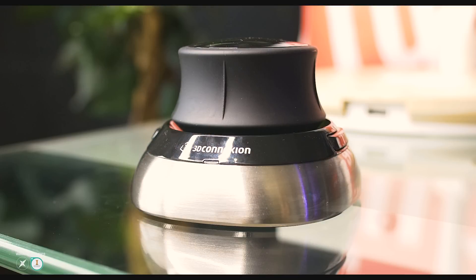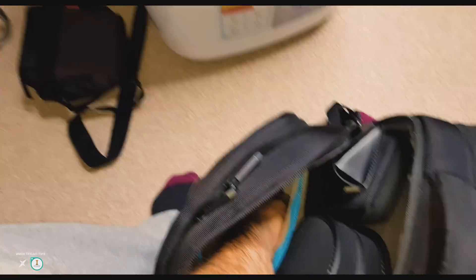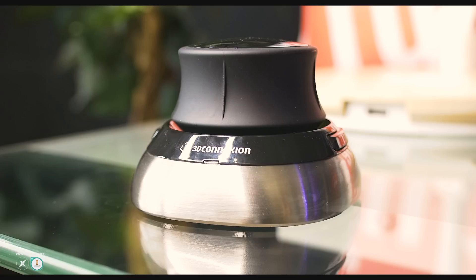This looks like a brand new Space Mouse Wireless — but nope, this is mine. I've had it for two years, and I got it before they started bundling a carry case in the box. So for two years this has been unprotected in the same pocket of my laptop bag, banging up against everything else in the bag. This bag has been used daily and has been as far as Australia — and look at it. Hats off to 3D Connection for that. The carry cases are very welcome and look professional to boot.